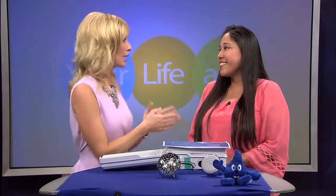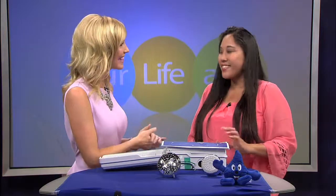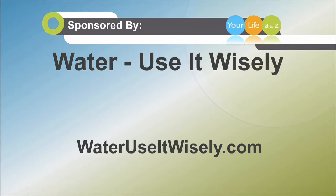So our kids can have fun with Wayne Drop — they would love this. Leanne, thank you so much. To learn more information, head to their website, WaterUseItWisely.com.